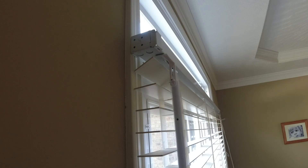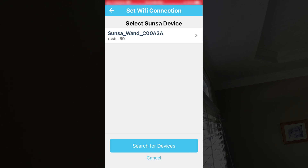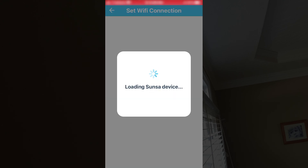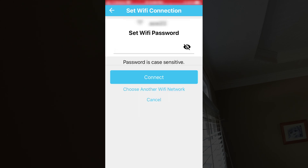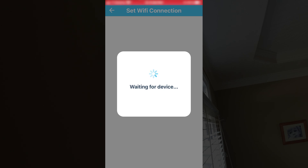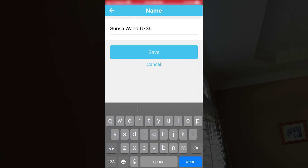Now that we have our wand set up, let's go into the next step in the app. Right now it's scanning for the device — and it detected it. I select the detected device and it's going to ask me what network I want to use. I pick my network and key in my password. This should connect to my WiFi and get an IP address. That didn't take long — it says it made its connection. Let's move to the next step. It wants me to go ahead and name it — I'll leave it as the default name for now.